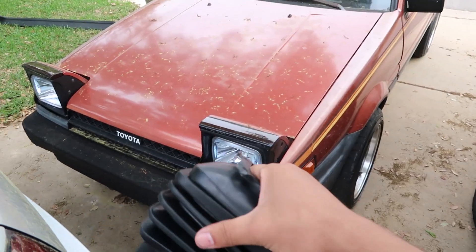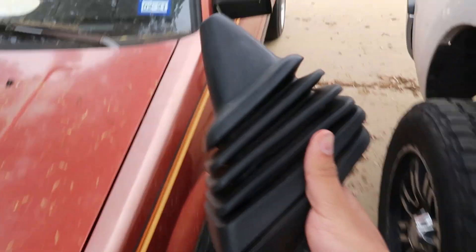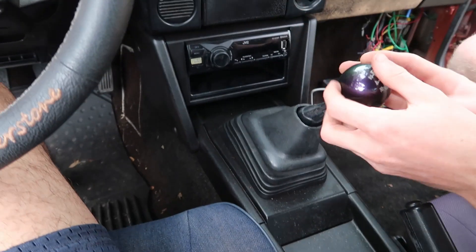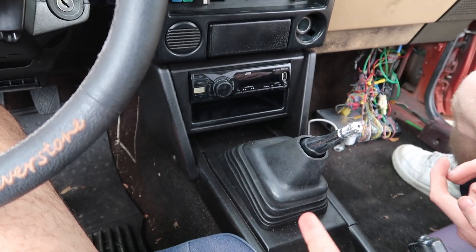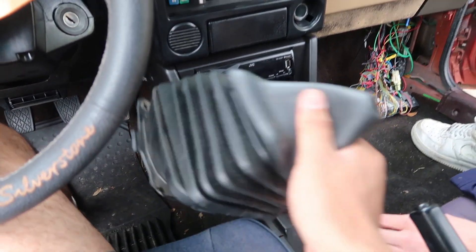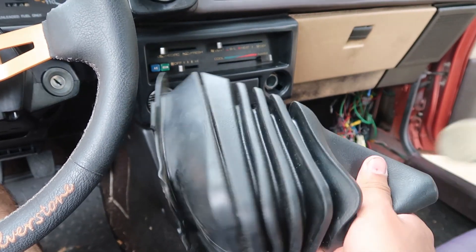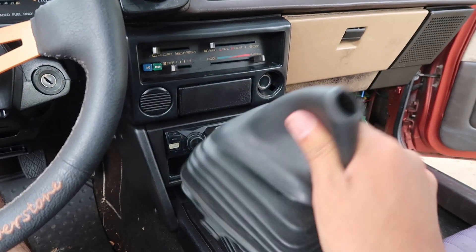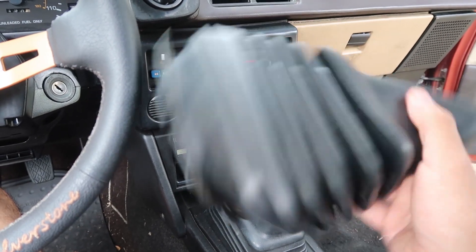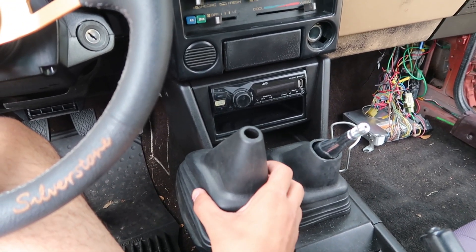Without getting this part, I don't think I would have got the headlights — so this is the main thing I was after. The reason why is because mine is cut for some reason. The last owner decided to cut this for no apparent reason. So we're going to be replacing it. I saw one of these going on eBay for like $250, and I was not about to pay that for a rubber shift boot. So I found this dude and he sold it to me for a good price.